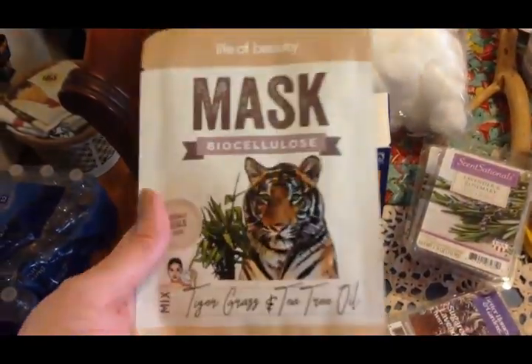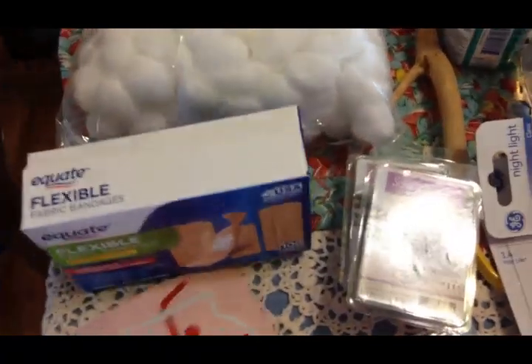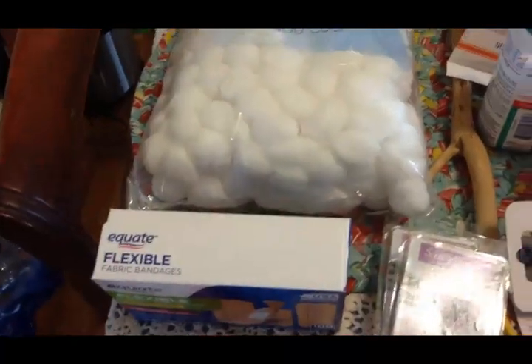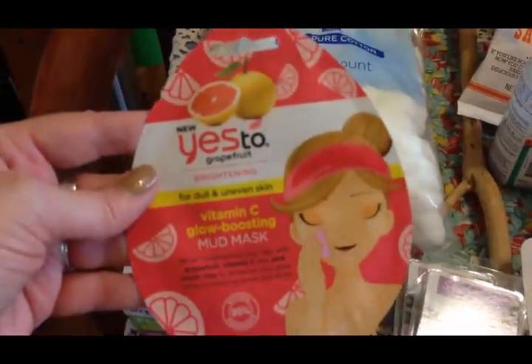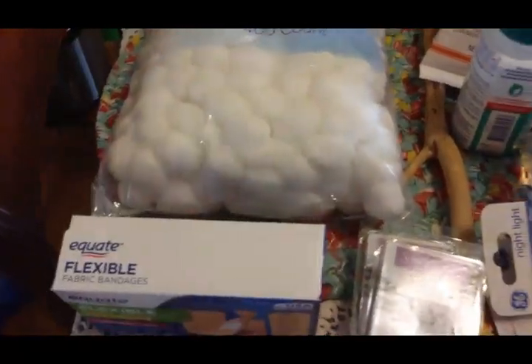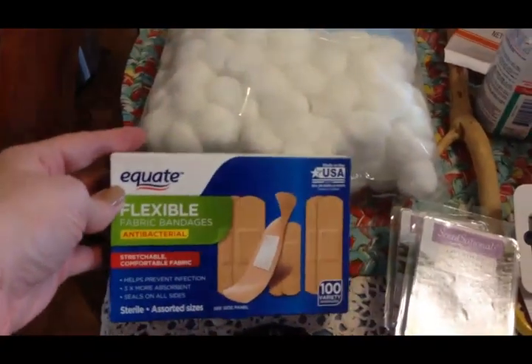I picked up several masks - I like to get my skin ready for the summer. This is a peel-off mask - you can hear my husband's motorcycle in the background. This is one of those paper masks, and this is a white wash-off mask.